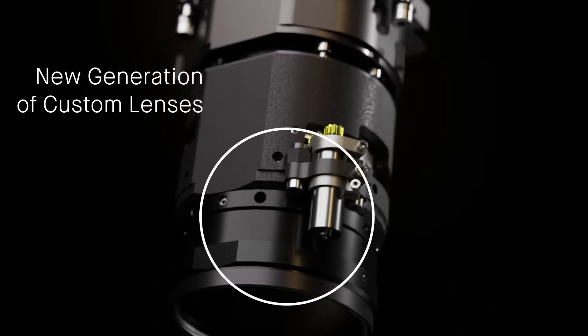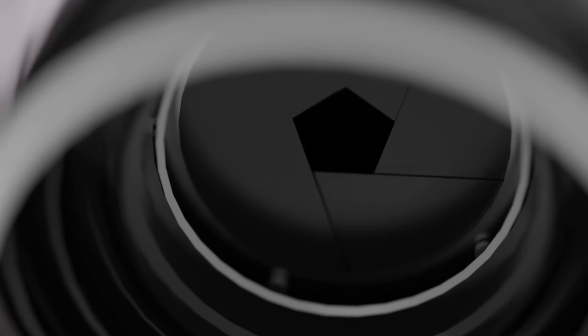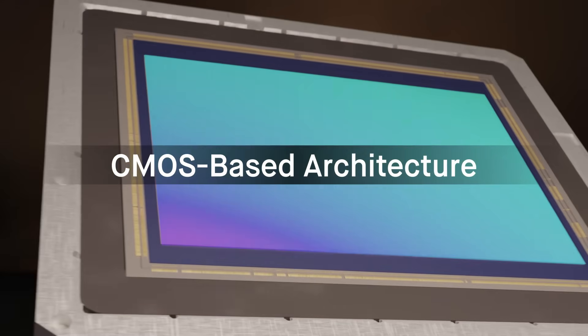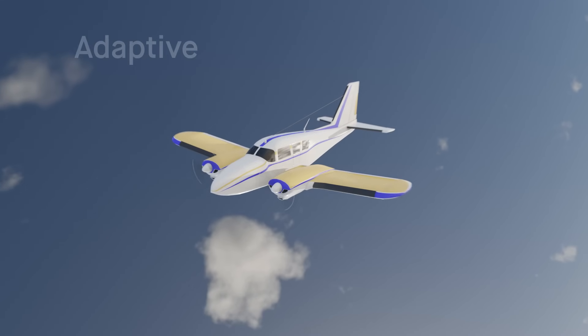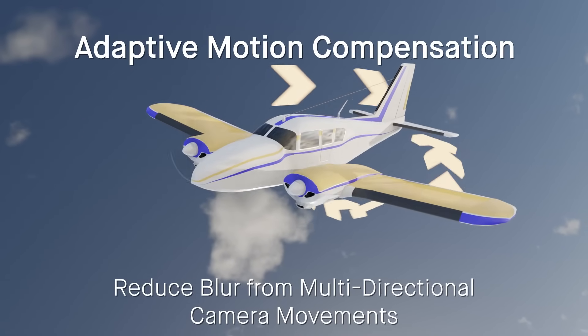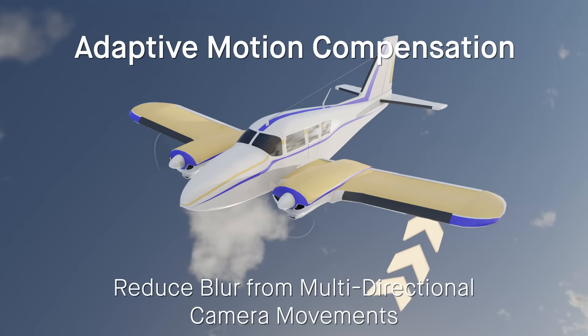Advanced technology is found across every aspect of the new Ultracam Condor, from the extremely fast 1 frame per 0.7 seconds frame rate thanks to CMOS-based architecture, all the way to the revolutionary Adaptive Motion Compensation, or AMC, to reduce blur created by multi-directional camera movements during flight.